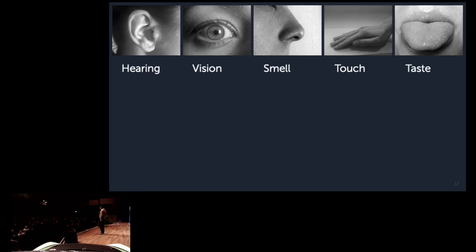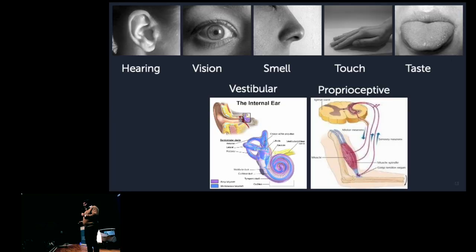In school you're taught that we have five senses — hearing, vision, smell, touch, and taste — which is actually wrong, or at least incomplete. We have more sensors in our body, especially motion sensors that sense motion. The vestibular system is your inner ear; you have two of them, left and right, and they can actually sense velocity and acceleration.